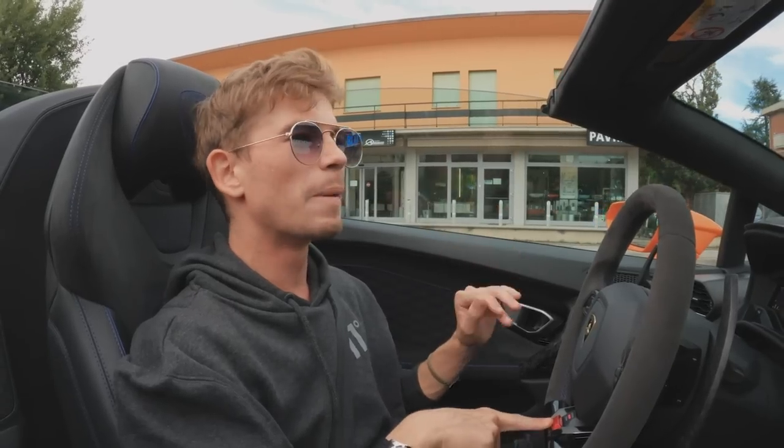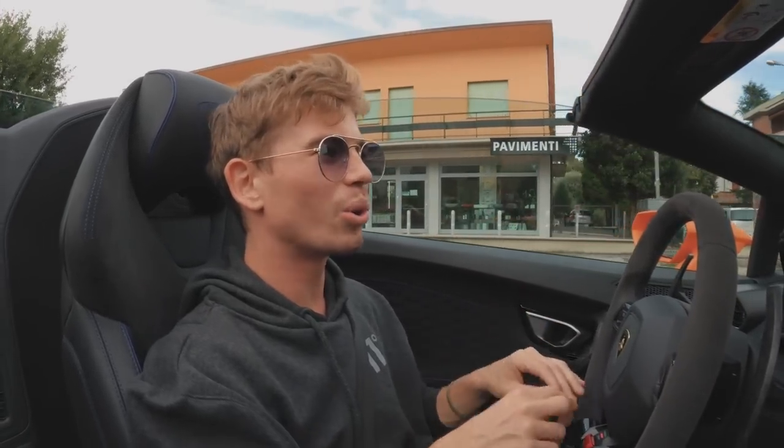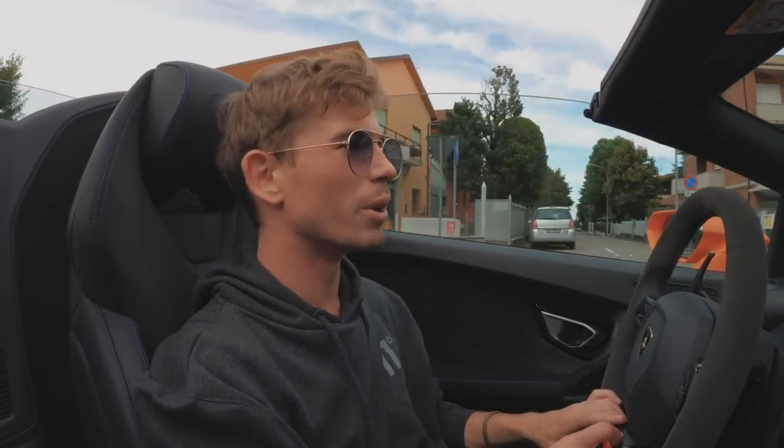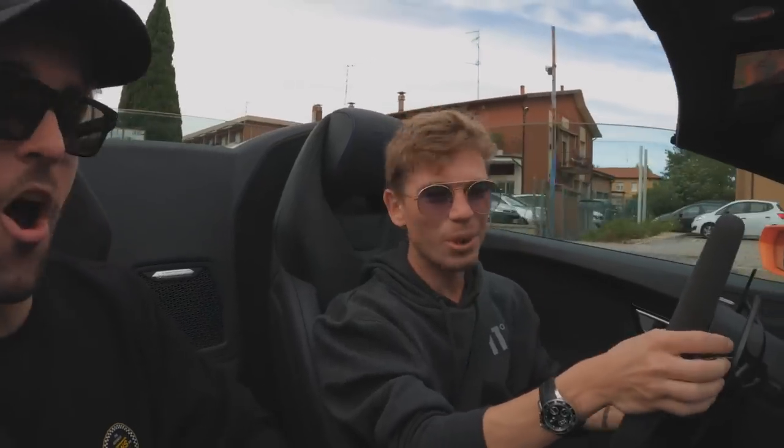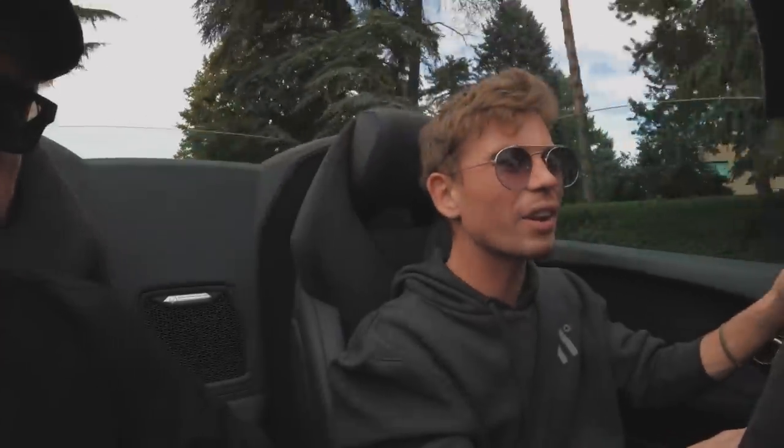Strada, which is kind of like comfort, is a little bit too tamed. And Corsa is just like strapping a bull up your bum, so we're not going to do that right now — we'll do that a bit later. The sound — it's insane. The pops are crazy as soon as you lift off.